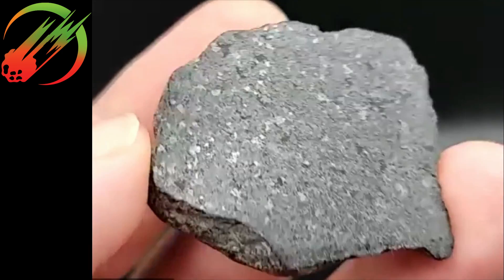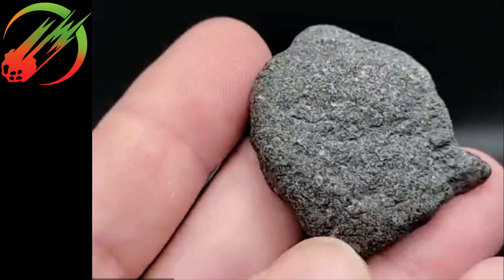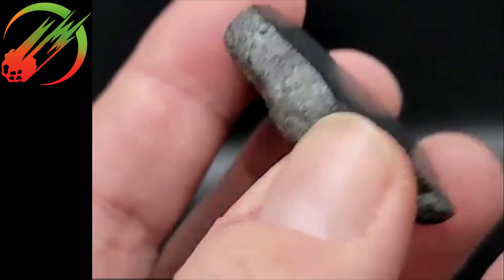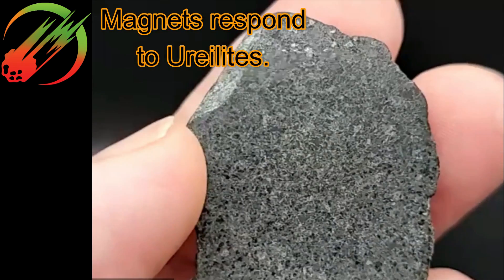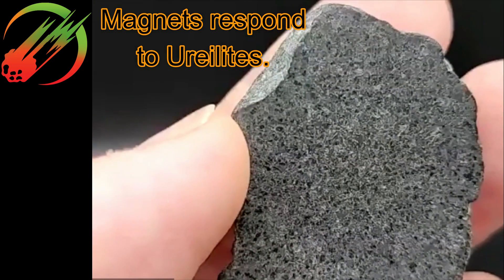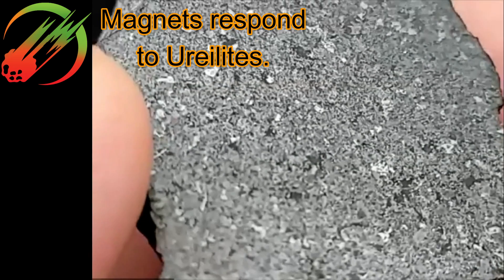You guys cannot tell, but it is not dense enough. We just discussed Chris Monk cutting the densest ureilite in the world — this would be the most non-dense ureilite in the world. Is it slightly porous also? Yeah, a little. As fine-grained as it is, you would think it would be dense and heavy.